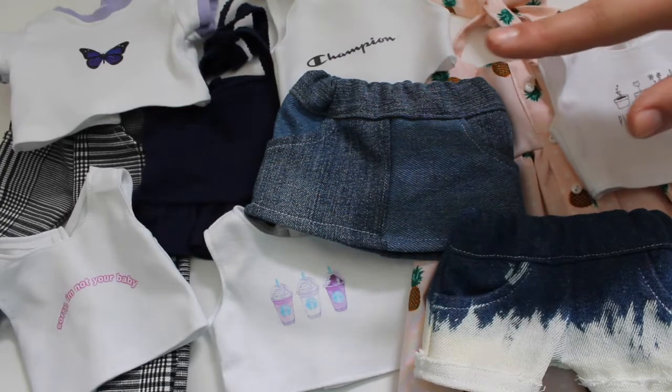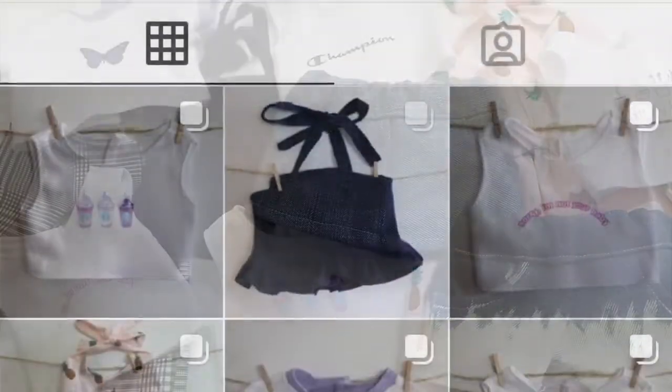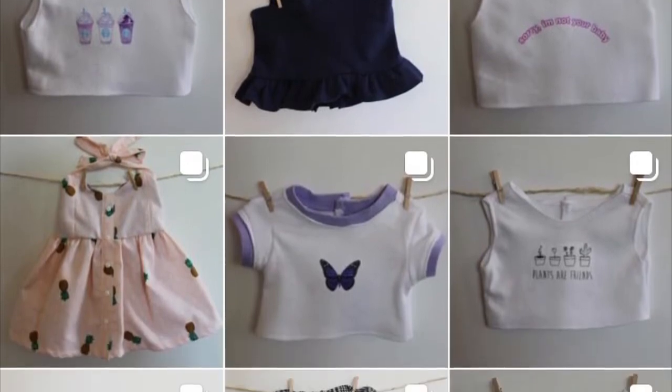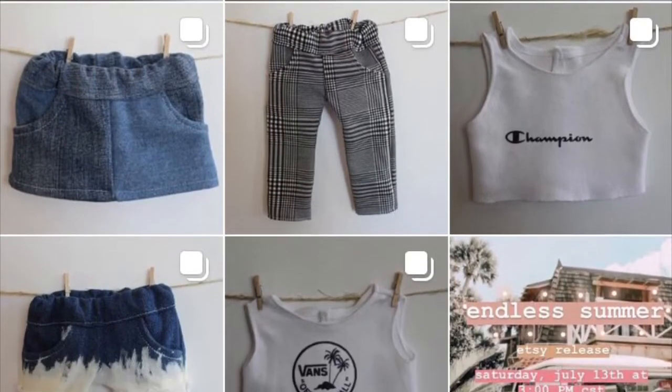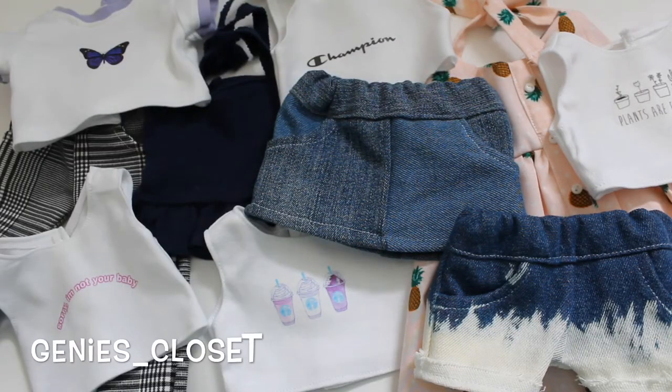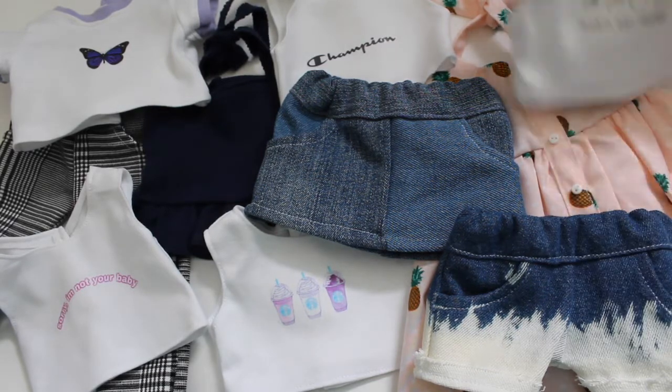I will link my Etsy shop in the description box below. If you want to see what all these items look like on the dolls and the prices of everything, it will be on my Etsy shop. Also check out my Instagram at genies_closet — I'll have that linked in the description as well. Thank you guys so much for watching and I will see you in the next one, bye!